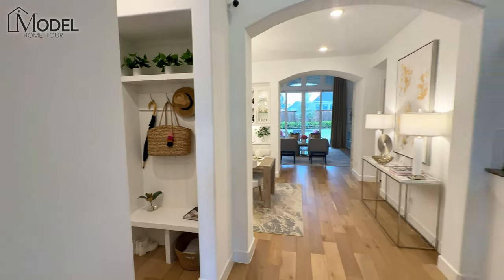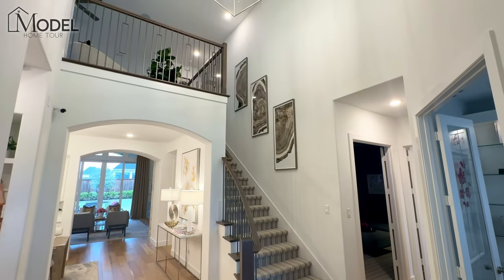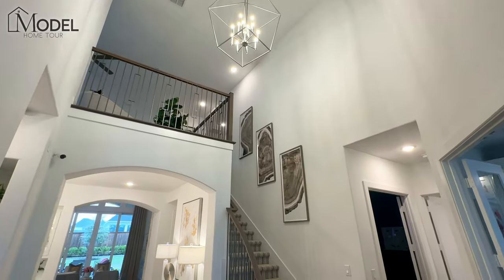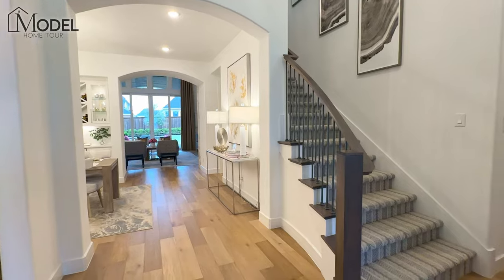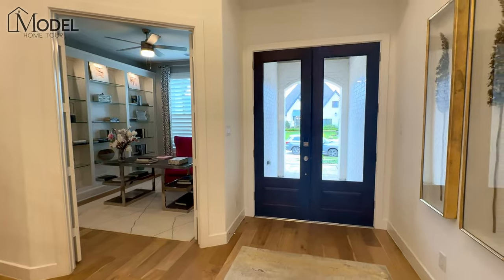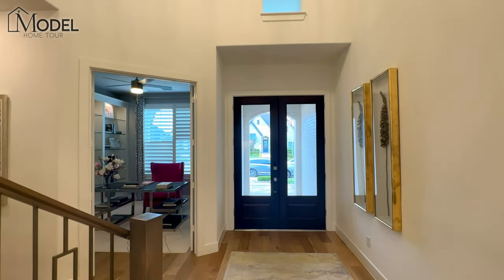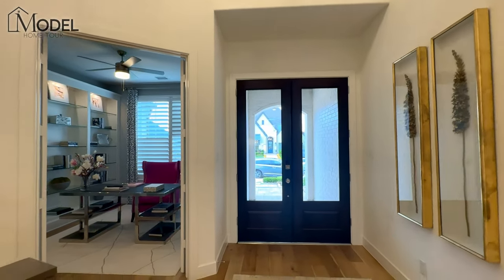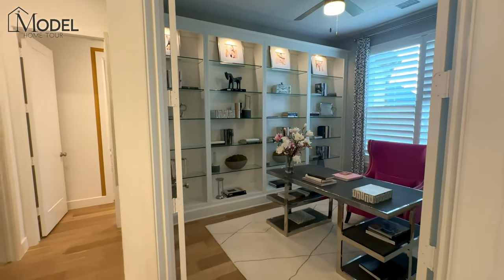This entrance is magnificent — it checks all the boxes. Everybody wants these tall two-story ceilings, the open railing system. I love the archways here, the beautiful hardwood floors, and look at this awesome front door. This is a wood door, double door — that elevation. There are several elevations you can choose when building. This is my favorite because of that double door. It transforms this front entrance and just gives you that high-end luxury feel.